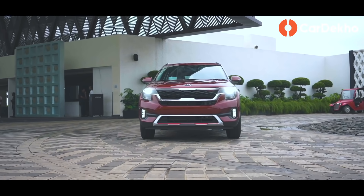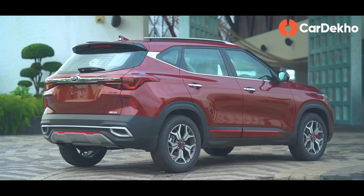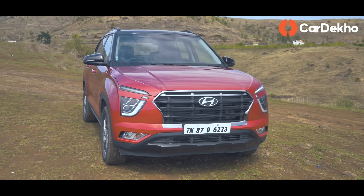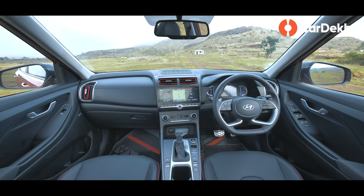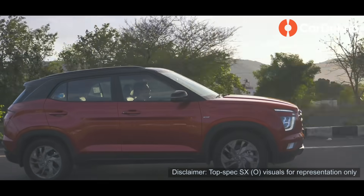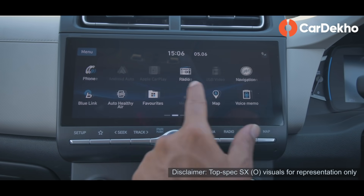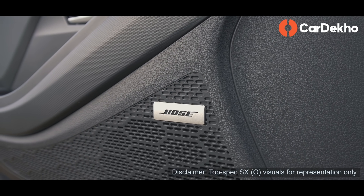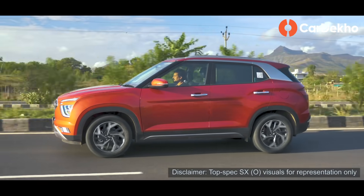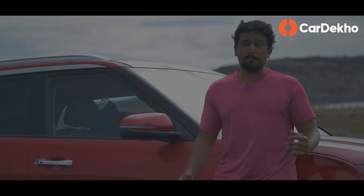अब base variant के लिए equipment otherwise not bad है. यहाँ बात diesel की हो रही है, तो अगर Seltos के base variant से compare करें तो Creta 35,000 रुपये सस्ती है. पर आपको Seltos की तरह rear wheel disc brakes, four speakers और एक Bluetooth music system नहीं मिलता. ऐसे में थोड़ा cost factoring करना पड़ेगा. अगर aftermarket parts के साथ comfortable नहीं हैं, तो Kia Seltos ले लीजिए. पर अगर retrofit में एतराज नहीं है, तो 35,000 रुपये के difference में आप aftermarket touchscreen music system 12-15,000 में, four speakers 6-8,000 में, और एक rear camera भी लगवा सकते हैं. Overall, budget diesel buyers के लिए this is a good variant, especially Bangalore जैसे शहरों में जहाँ 10 लाख के price को cross करने पर lifetime tax बढ़ जाती है.